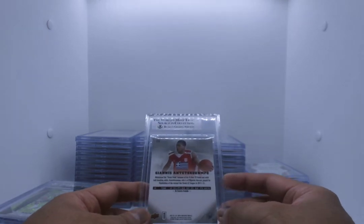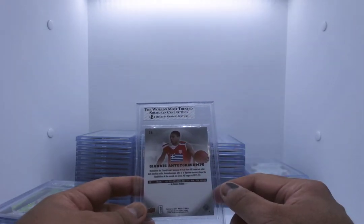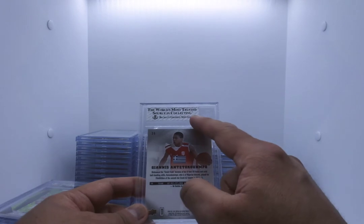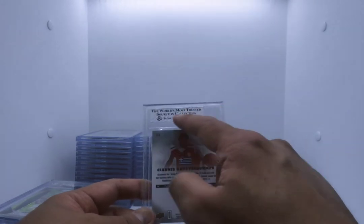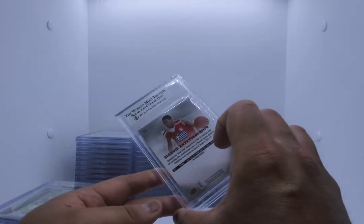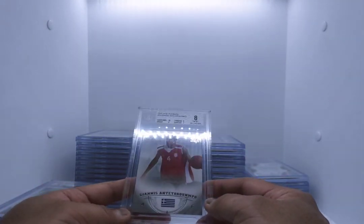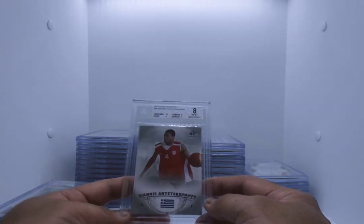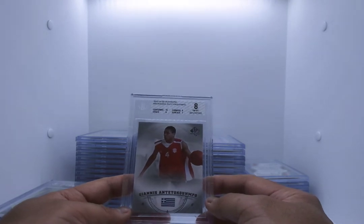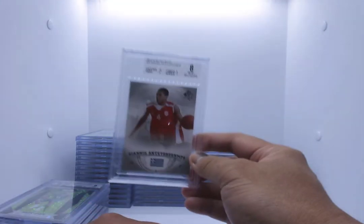Giannis Antetokounmpo. For those of you not familiar with Beckett, that white label means it's not a mint, not a gem mint, not a pristine — it's definitely lower than all that. Whenever you see that white label, you know it's not. This is a Giannis out of SP Authentic. The rookie is an 8 near mint — surface sucks, that's why. That is definitely for sale.